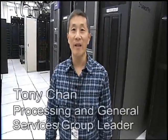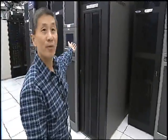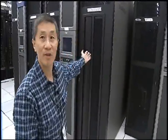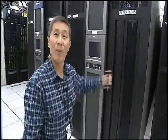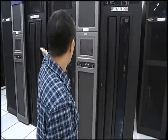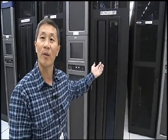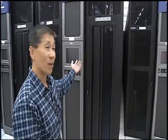My name is Tony Chen and you're here in the computing facility for the US Atlas T1 area. I want to introduce you to our robotic systems. As you see here, there are three robotic systems behind me. There are thousands of tapes available in each of the robots, used primarily for storing data for the experiments, including the T1 facility for Atlas.